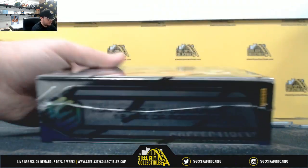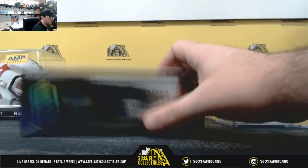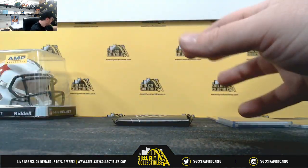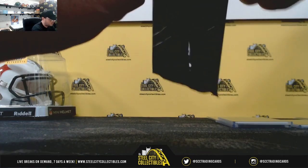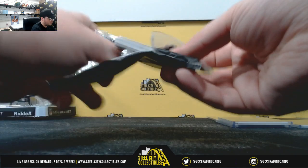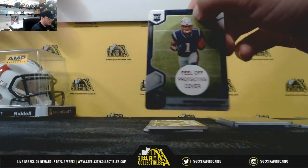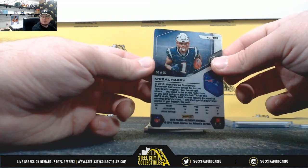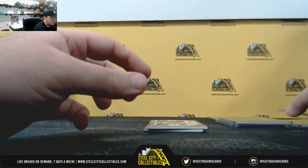Third box. Start off with a N'Keal Harry rookie, 56 of 75. Number six again — David C.